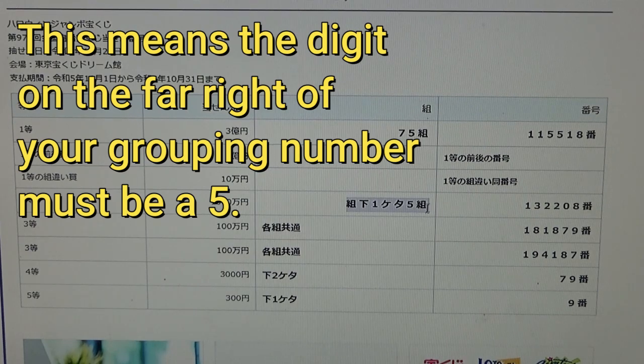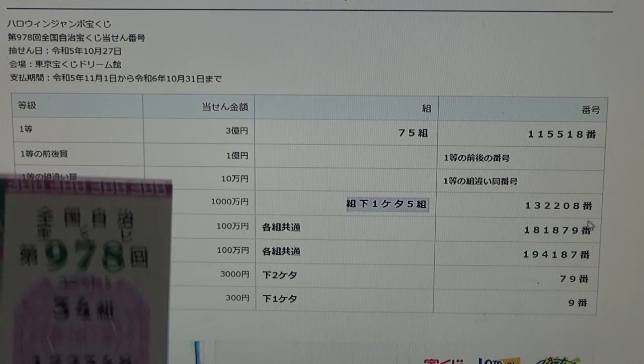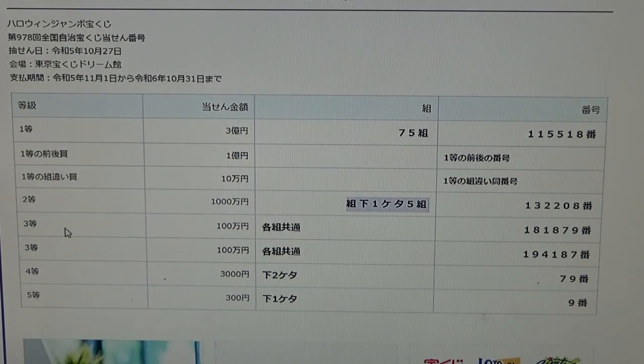To win the second prize, Senman En, you can have any grouping number, but your first digit from the far right must be a five — for example: 35, 45, 55, 65, 75, and so on — and you must have these exact numbers in the exact order: 1 3 2 2 0 8. No good for me.